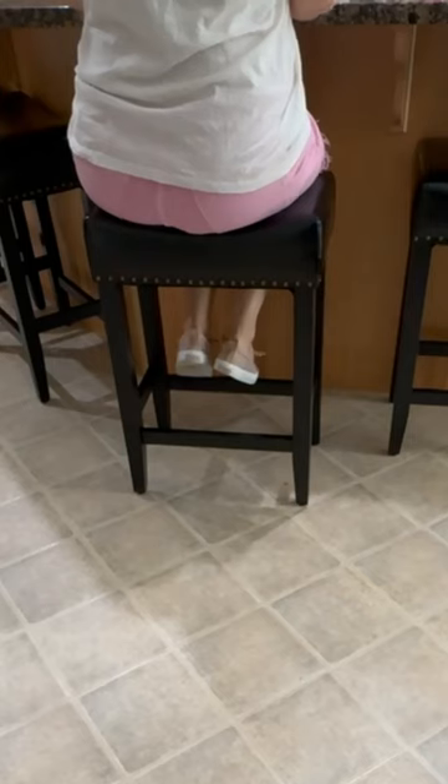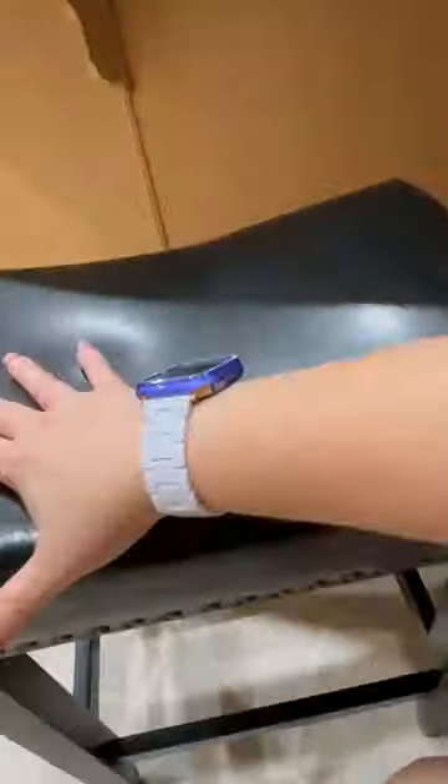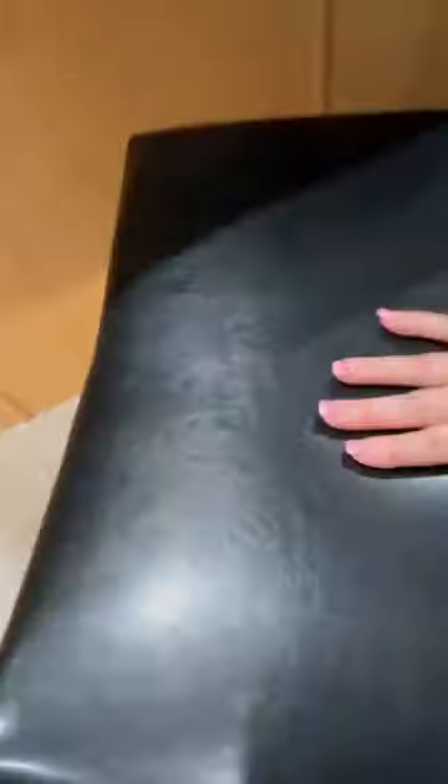The woodwork is solid and refined with a black finish that seamlessly ties into our granite countertops — exactly the cohesive look we were aiming for. Whether we are enjoying a meal or hosting a gathering at the center island, the footrest is an essential feature as it provides a place for our feet to rest without dangling, keeping us comfortably seated.